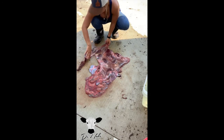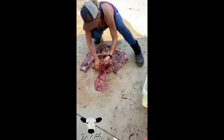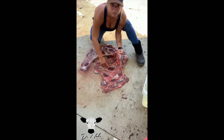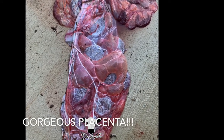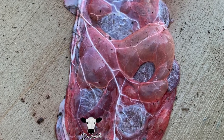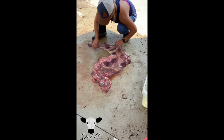I've totally flipped this inside out, so this would be the side that the calf was attached to — and you can see this beautiful amount of vessels running through here, supplying the uterus with all of the nutrients needed to make a beautiful healthy calf.